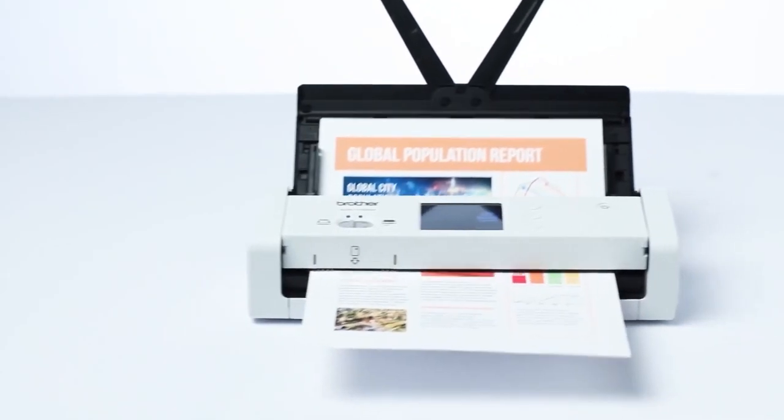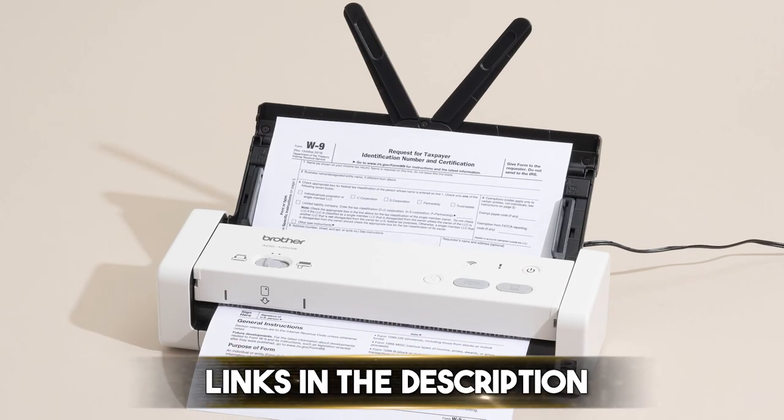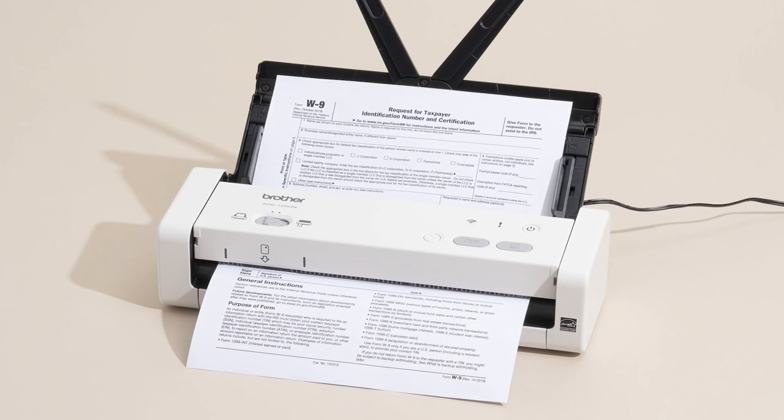We have done the research so you don't have to, and we'll be sharing our findings with you today. I will leave links in the description — you can check them for more information and the latest price.